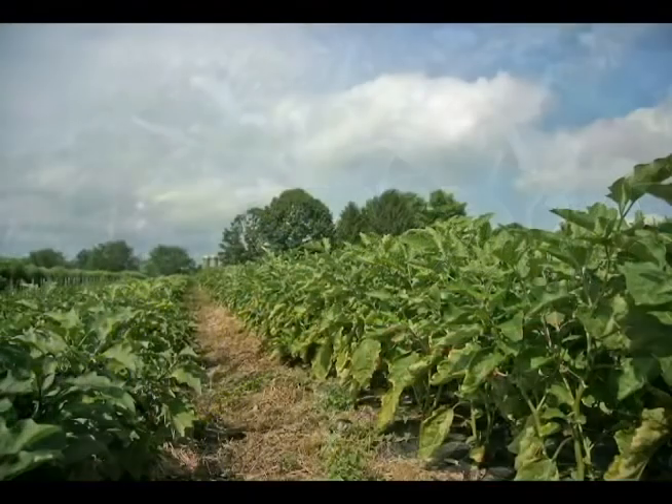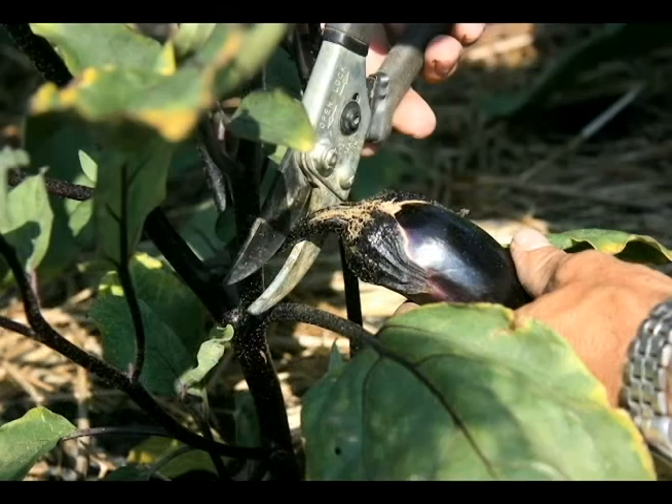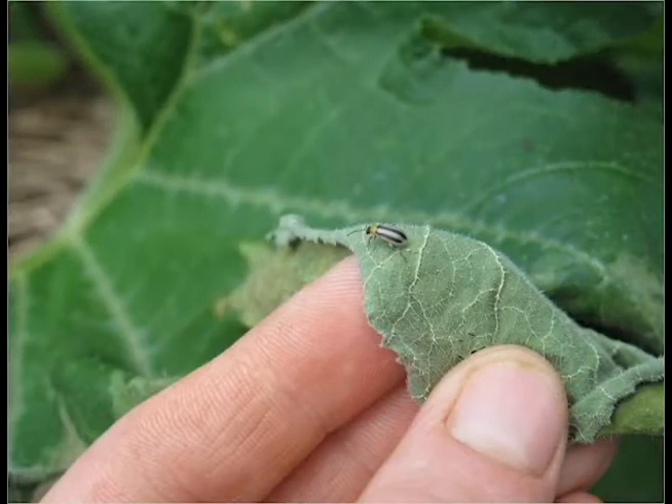Generally, once the eggplant is uncovered and flowering, it's big enough that its growth will outpace the damage until usually late in the fall when the season ends. We have cucumber beetle pressure on basically anything in the cucumber family — summer squash, zucchini, cucumbers, melons, watermelons, and winter squash. That family of crops is what's going to be affected.